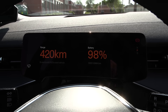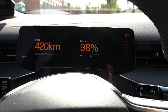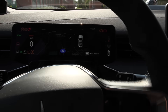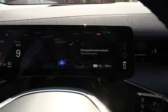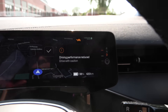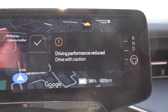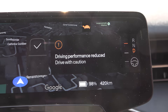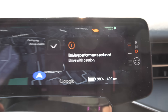It shows 420. I thought maybe it's just been adjusted for some hammering, because it's been doing the 1000 kilometer challenge. But when you put the car on drive, there is a notification: driving performance reduced, drive with caution — turtle mode. Tortoise mode at 98 percent. That's new.